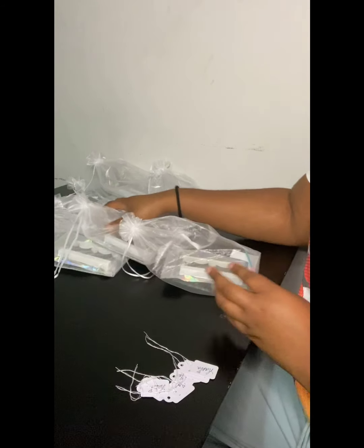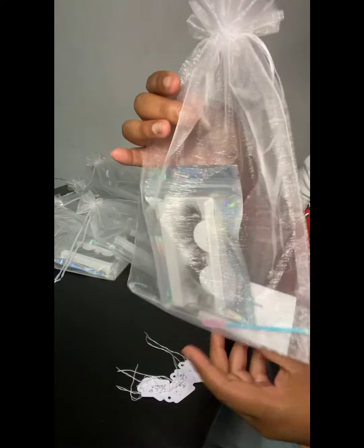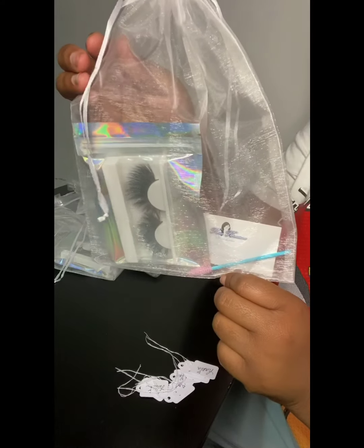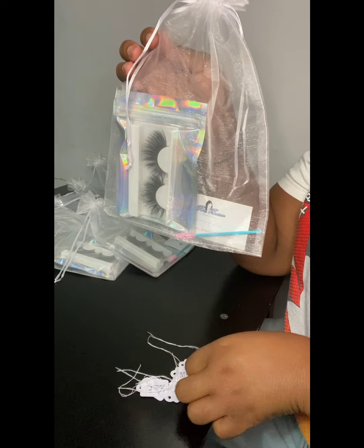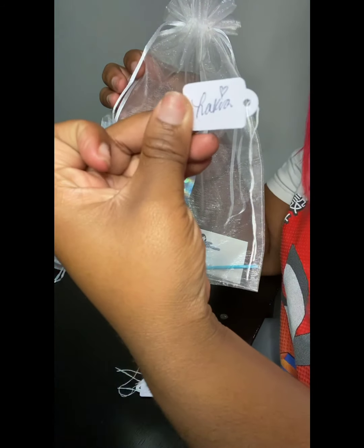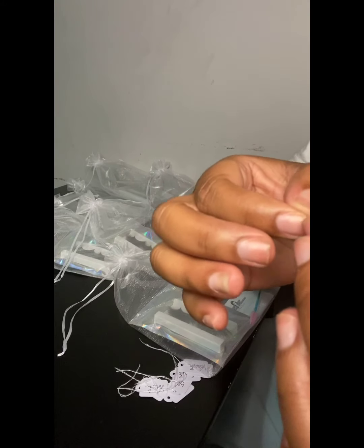All right, I got all my packages done. So this is how the package looks — let me make that a little neater. All right, so this is how the package is supposed to look. All I do is take one of my hang tags — this one says 'Bossy' — and on the back it has my signature with hearts. So this is my hang tag.